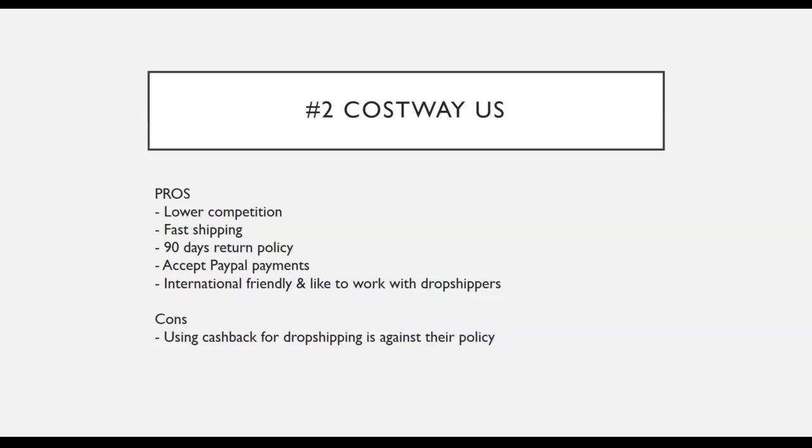The second main supplier I use is Costway US. This is actually one of my secret suppliers, as not many people know about it — so the competition when dropshipping with Costway is low. They also provide very fast shipping, almost the same as Amazon. Usually they ship within one business day and the item gets delivered to your customer in about two to three business days. They also have a 90-day return policy, which is much longer than Amazon's 30-day policy. They also accept PayPal payments, which is great for people without a credit card and for international sellers, as you can save on currency conversion fees. They are also very international friendly and like to work with dropshippers.